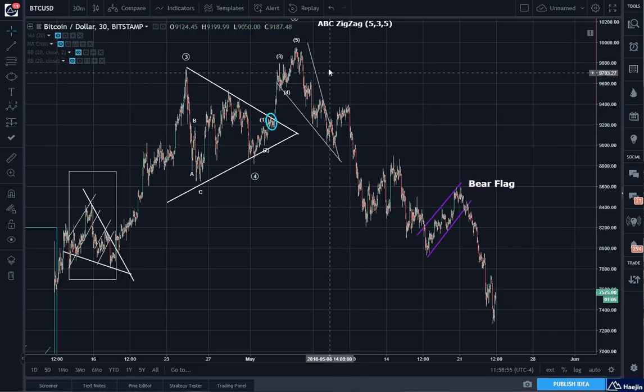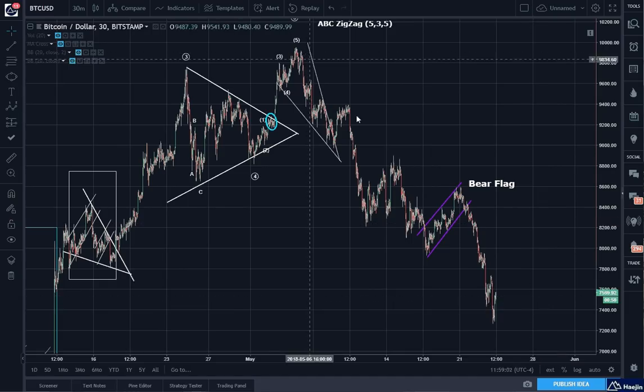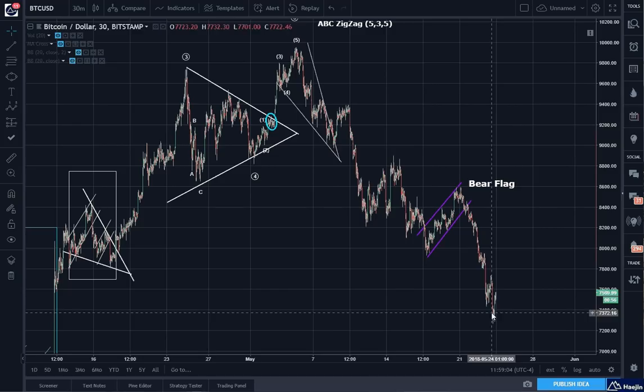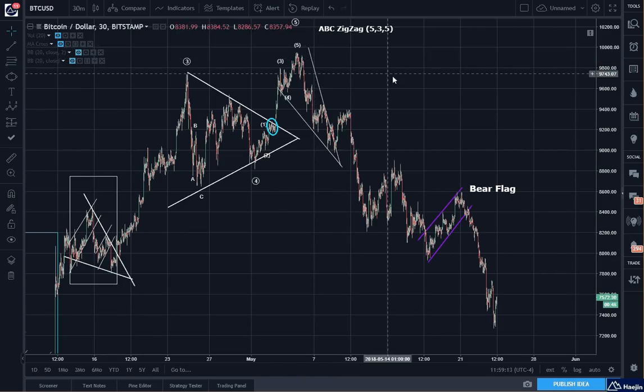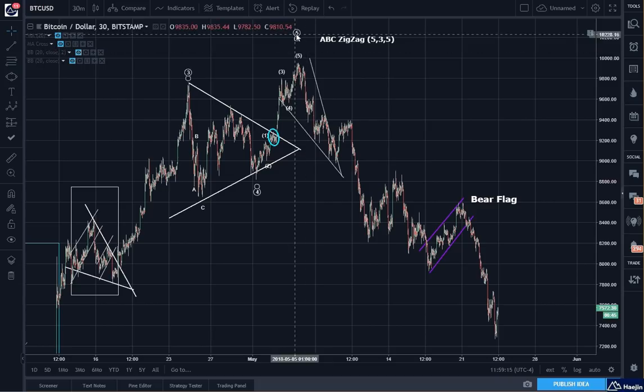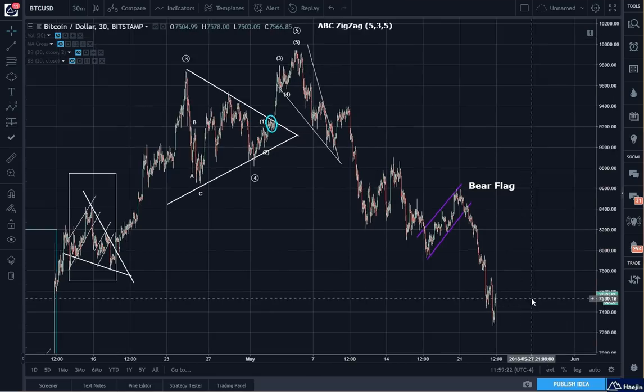I want to revisit this and take it from the whole downtrend perspective. It reached 5 waves — Wave 5 is here. And after 5 waves, this decline can be measured, I believe, as an ABC. So let's start big to small.